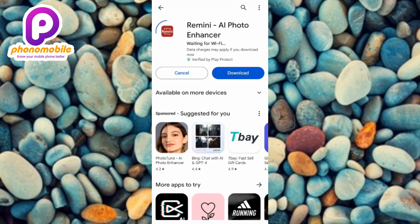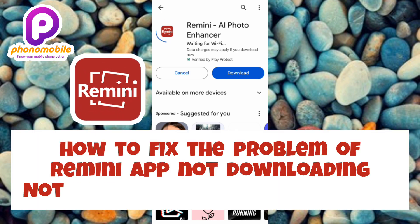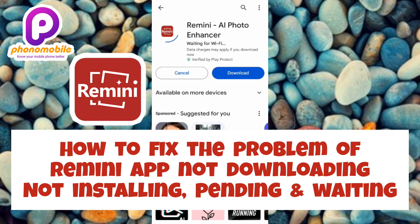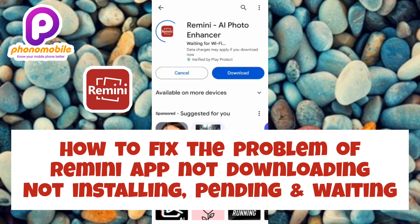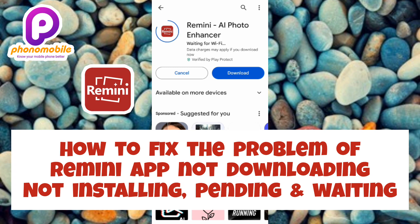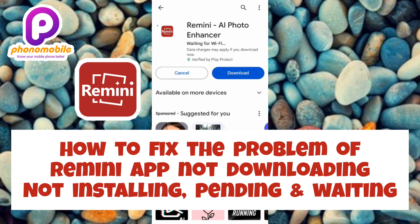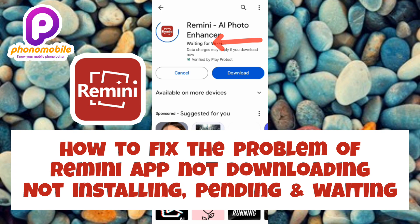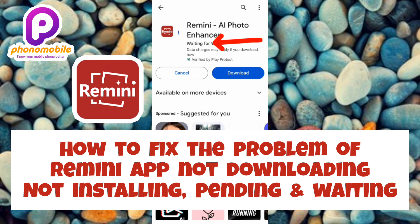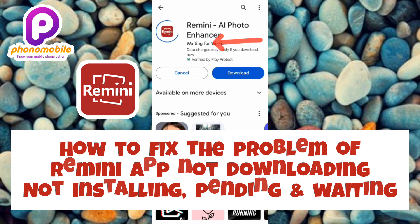Hi guys, welcome back to my YouTube channel. In today's video, I'm going to be showing you how to fix the problem of the Remini app not downloading or installing into your phone. If you've been trying to download and install the Remini app and it keeps writing 'pending' and 'waiting,' I'm going to show you how to fix that.